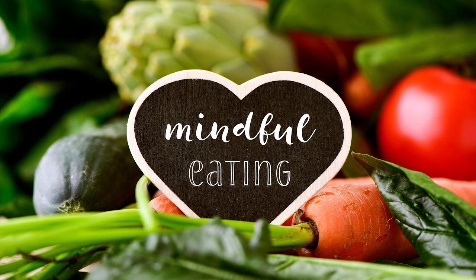Now notice how your belly feels. Are you hungry? Full? Thirsty? Notice with awareness any sensations that you experience.